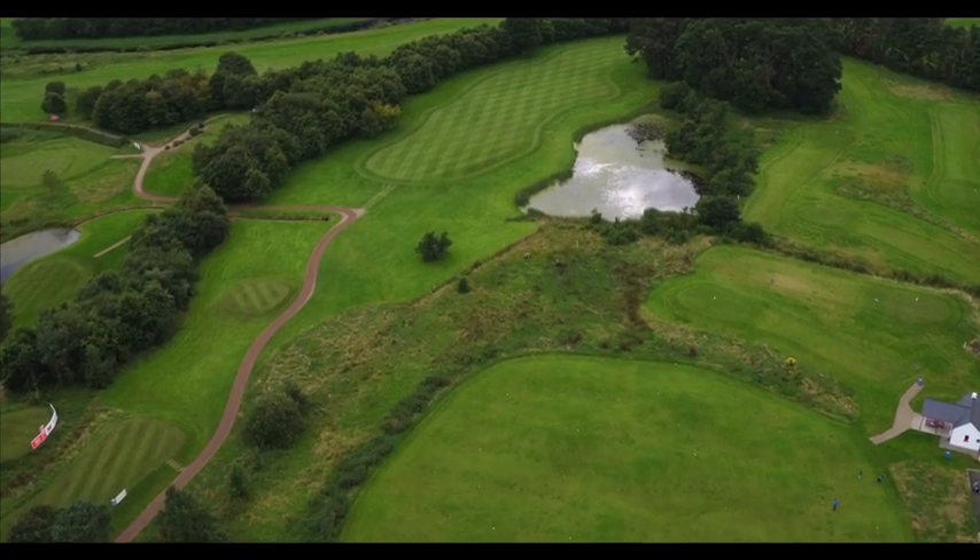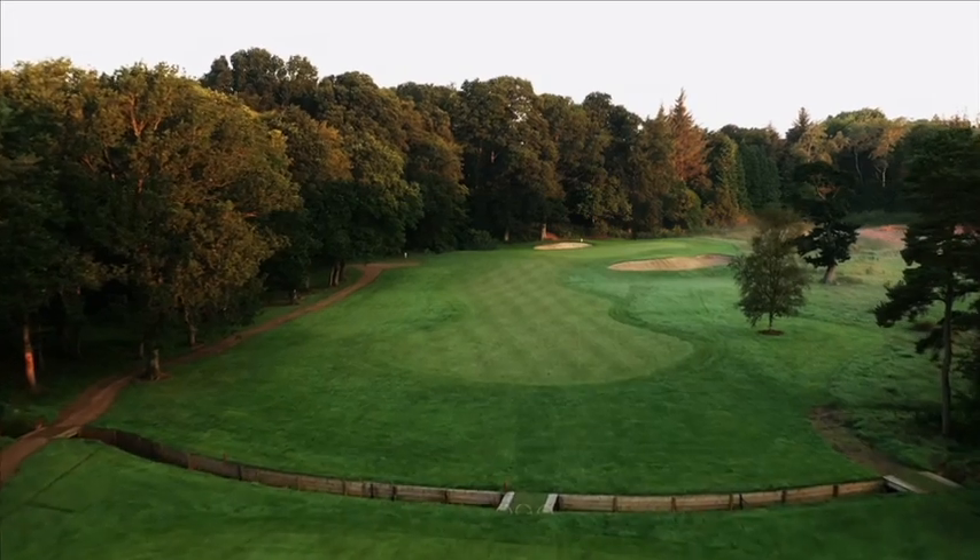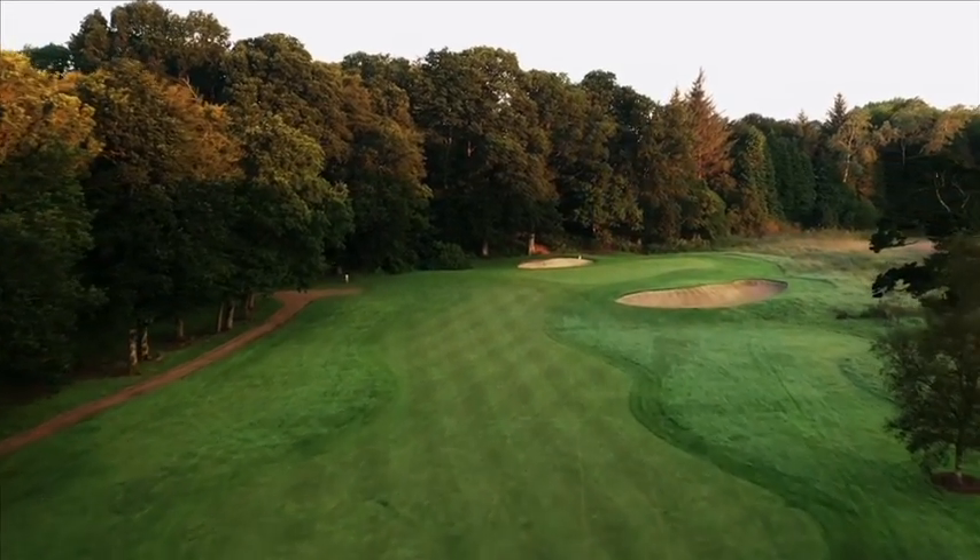On the tenth, a new bunker was introduced to the rear of the green, which provides a fantastic new backdrop on the approach shot to this wonderful par 5.